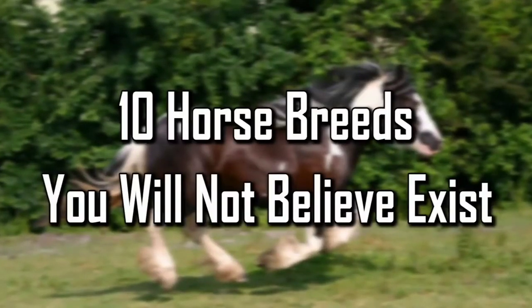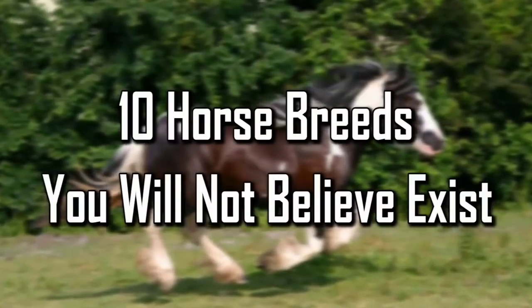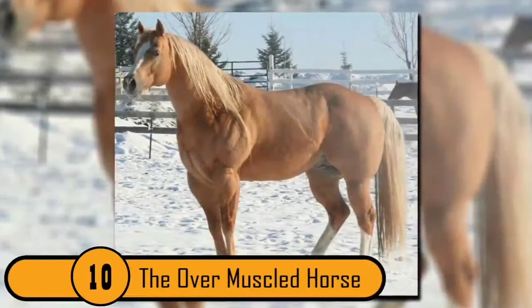Luxury Hype presents top 10 horse breeds you will not believe exist. Number 10: The Over Muscle Taurus.